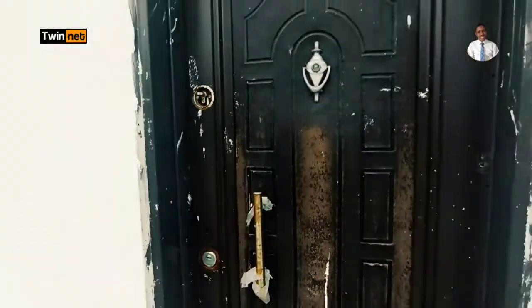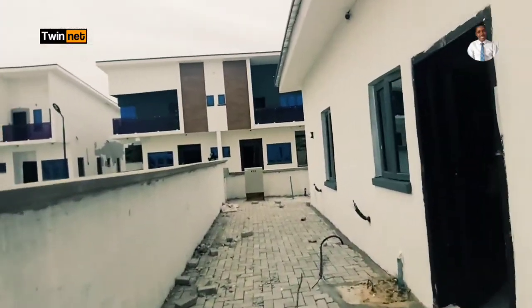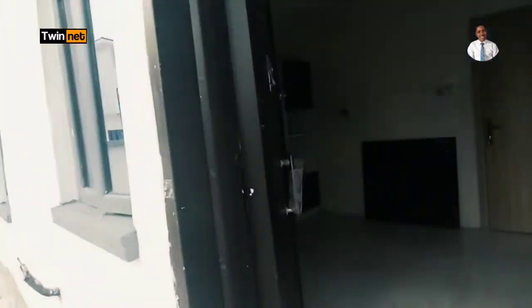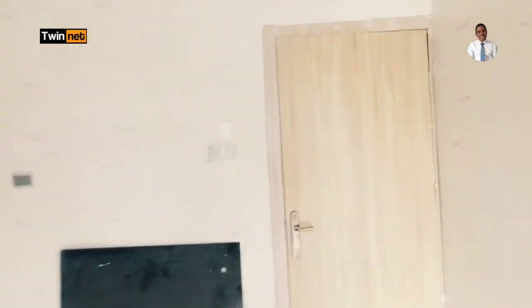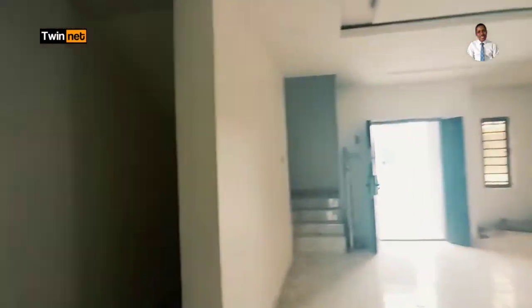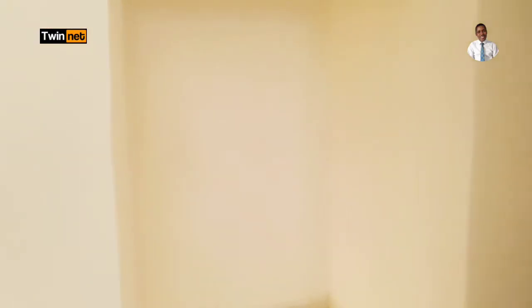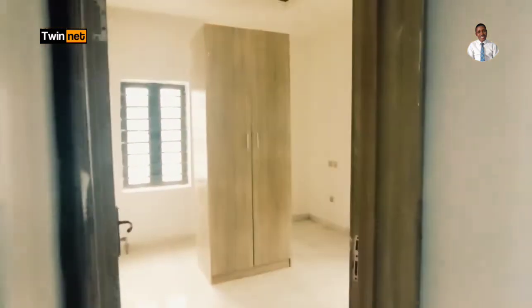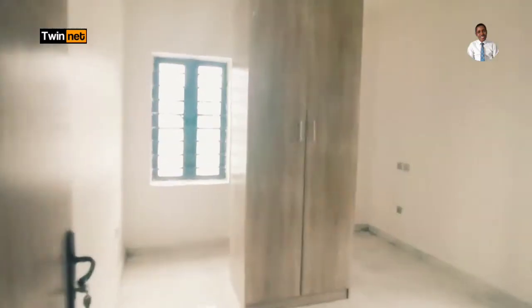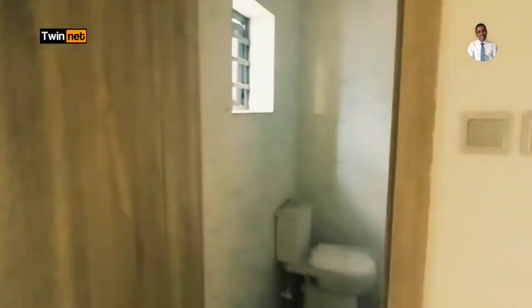We have the BQ — the boys' quarters — right here at the back. This is the whole back area to yourself. Now let's check the rooms downstairs before we go upstairs. Let's go check out the first room downstairs.